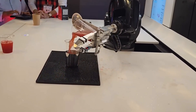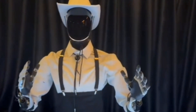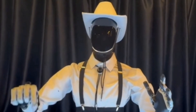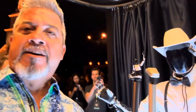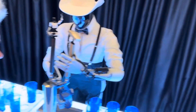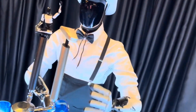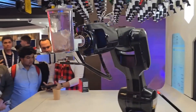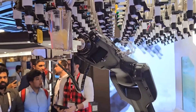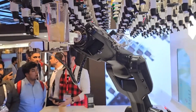Imagine getting your cocktail made by a robot bartender — no waiting in line, no long delays, just efficient, customized service every time. At Gitex, the robot bartenders were one of the coolest attractions. With their perfect pouring and mixing skills, they serve up drinks with precision and flair. And the best part? No matter who's next in line, every drink is crafted with the skill of a pro-mixologist. Are robot bartenders the future of nightlife and entertainment? They might be.